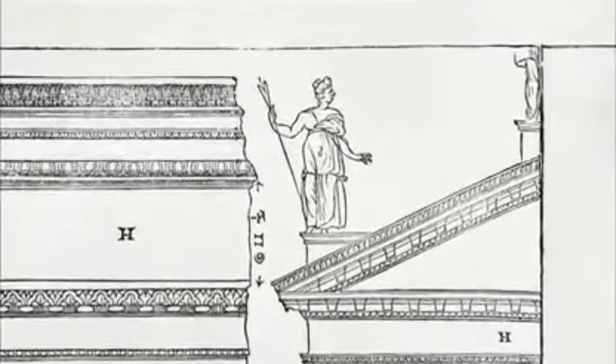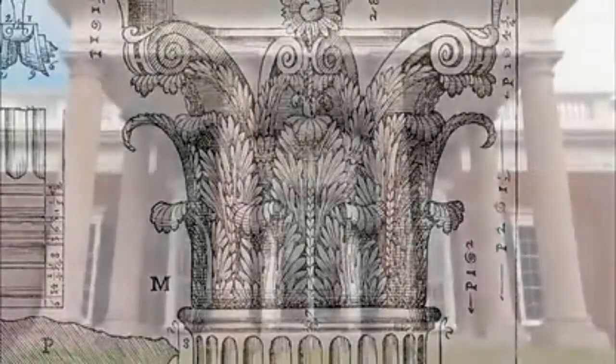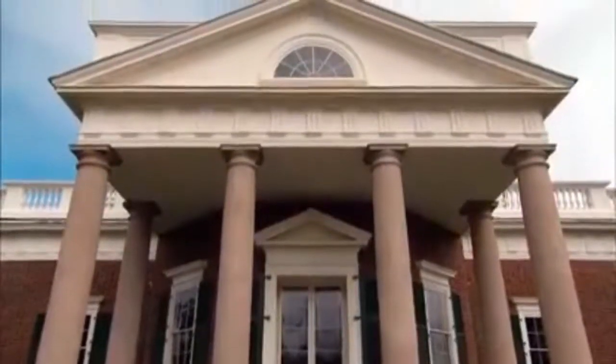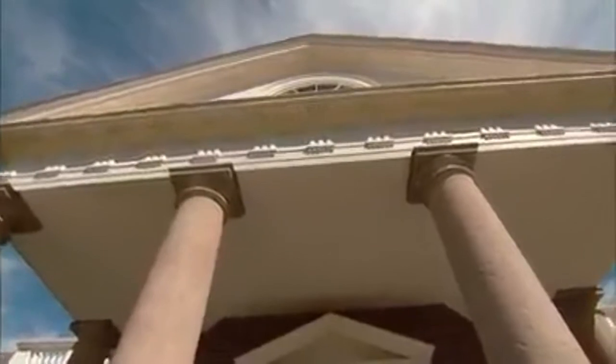Jefferson loved learning. He loved the classics. Palladio helped bring architecture back to classicism. So Jefferson designed a Virginia plantation house that looks more like a modest classical temple.